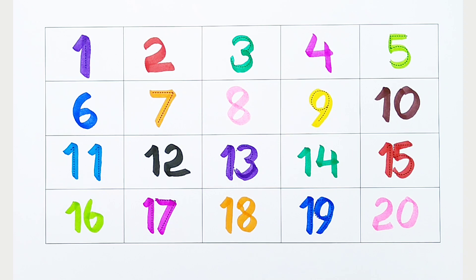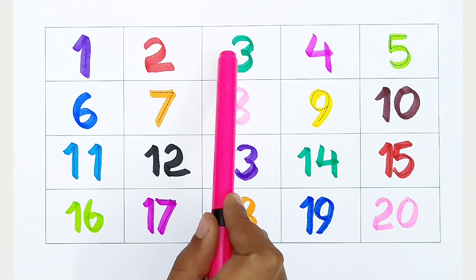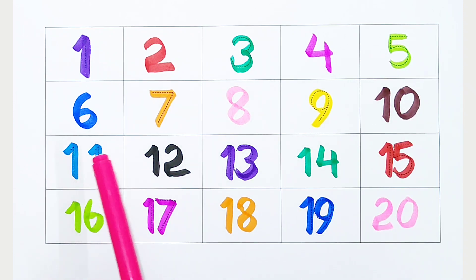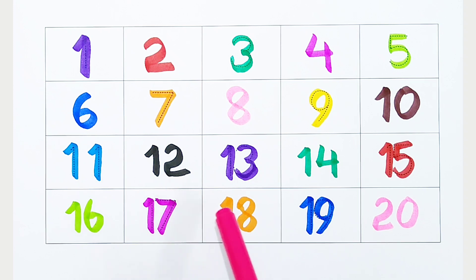Once again. 1, 2, 3, 4, 5, 6, 7, 8, 9, 10, 11, 12, 13, 14, 15, 16, 17, 18, 19, 20.